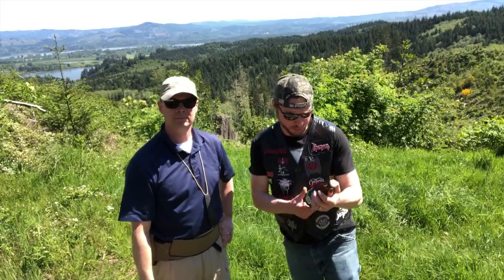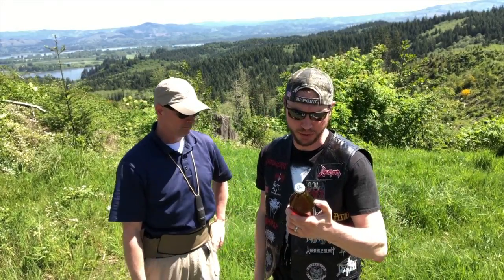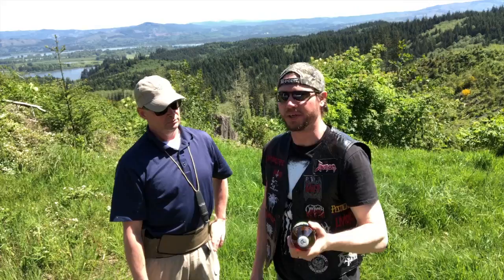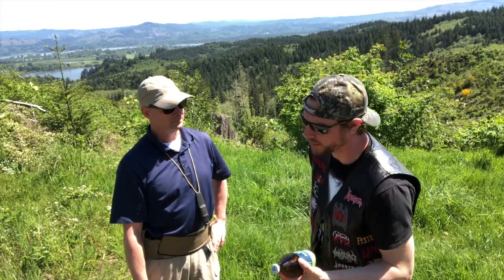All right, third review of the trip. It's Ancestry Brewing Company based out of Tualatin, Oregon. This is the Piney IPA India Pale Ale. Alcohol by volume is 7.1, 61 IBUs.